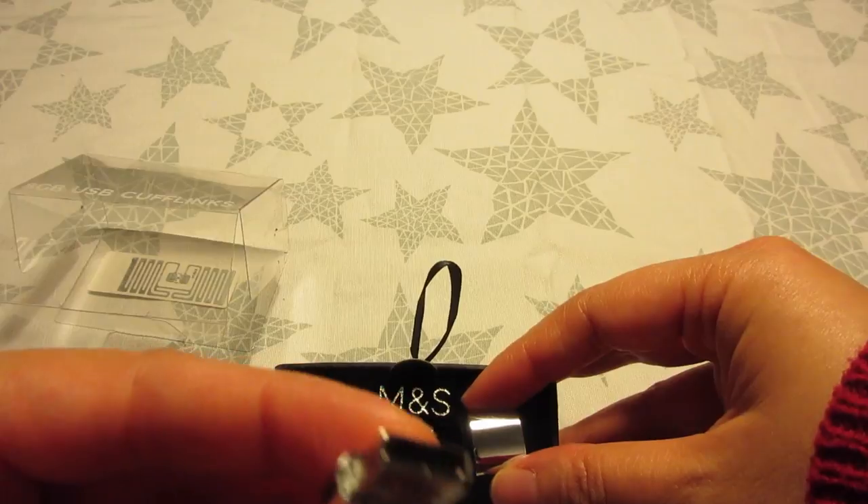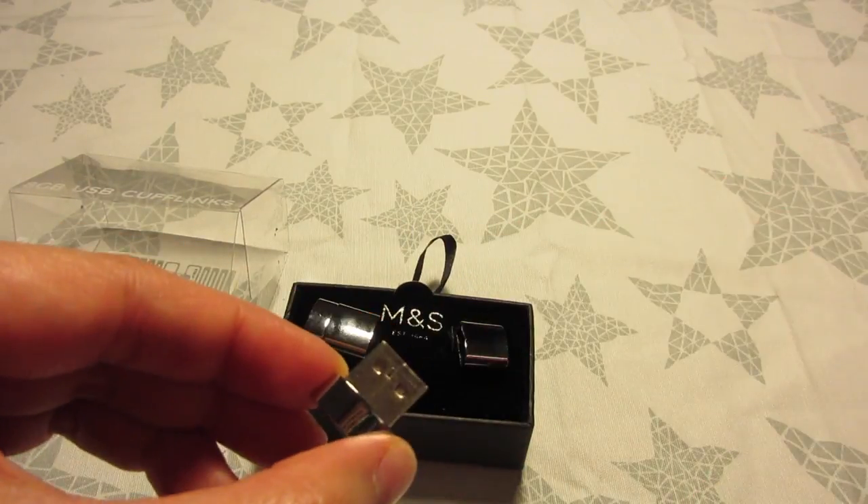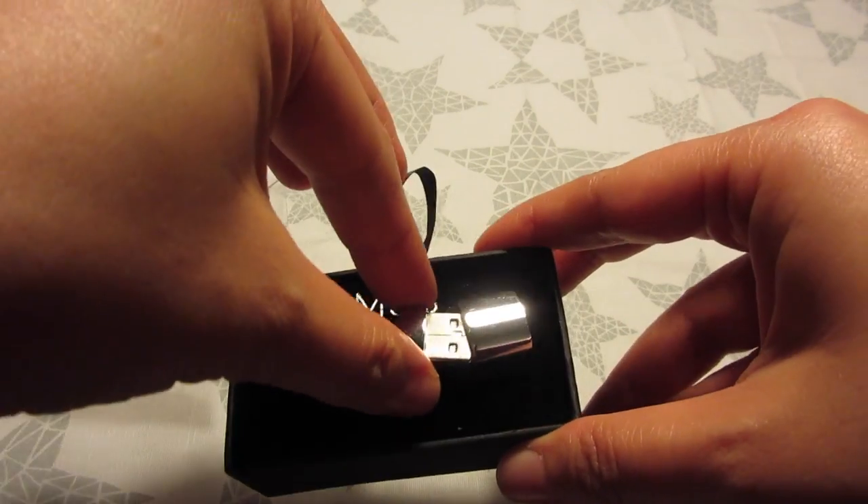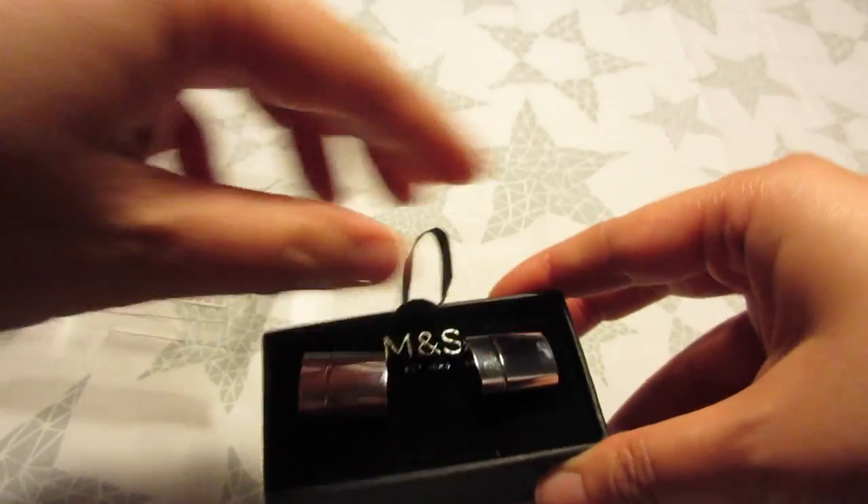For him at 25 pounds, I found a really cool gadget — 8 gigabyte USB cufflinks. I got these from Marks & Spencer, but you can also find them on amazon.co.uk. If you've got a male friend who's into the James Bond kind of thing, I thought these would be a really cool gadget or cufflink gift.